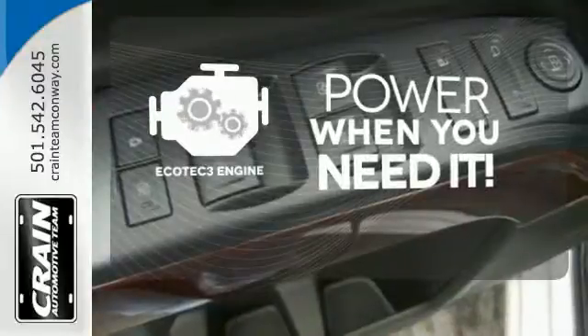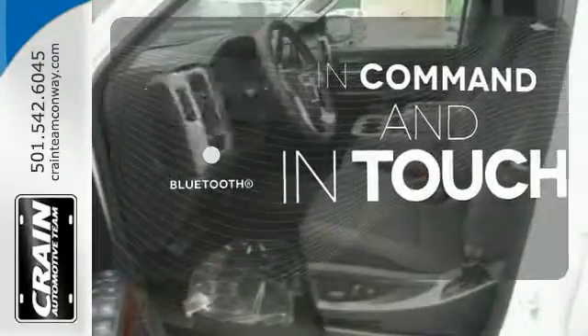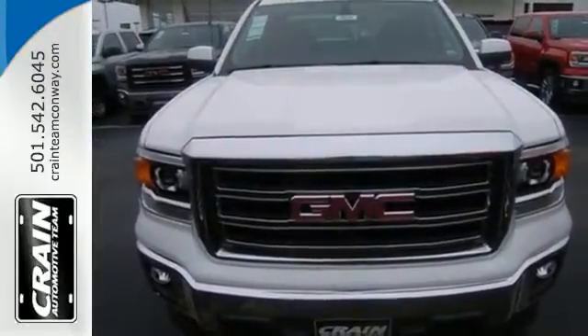Have fun behind the wheel with an Ecotec3 engine under the hood. Keep your hands on the wheel and eyes on the road with Bluetooth. This reliable truck will not let you down.